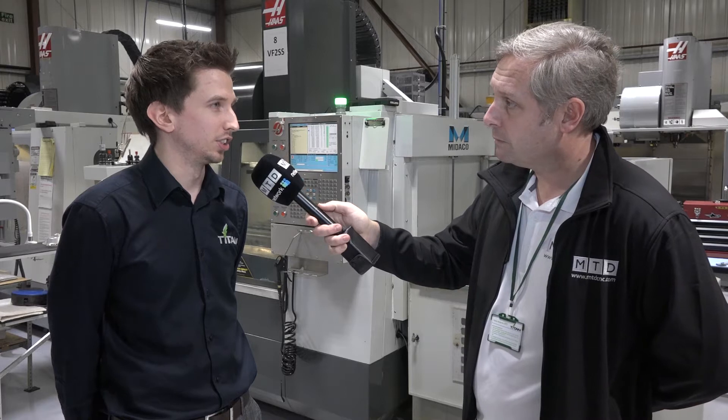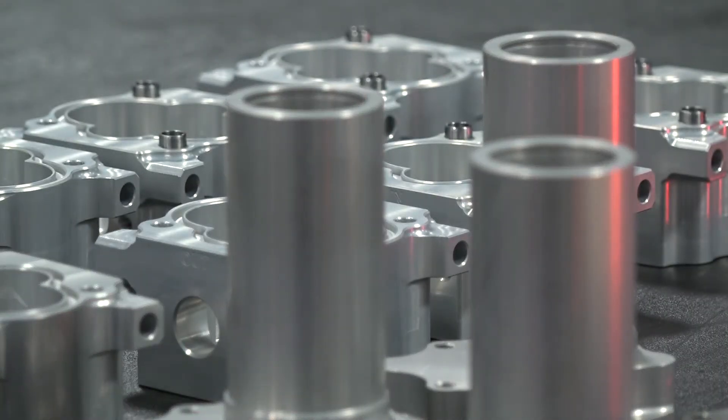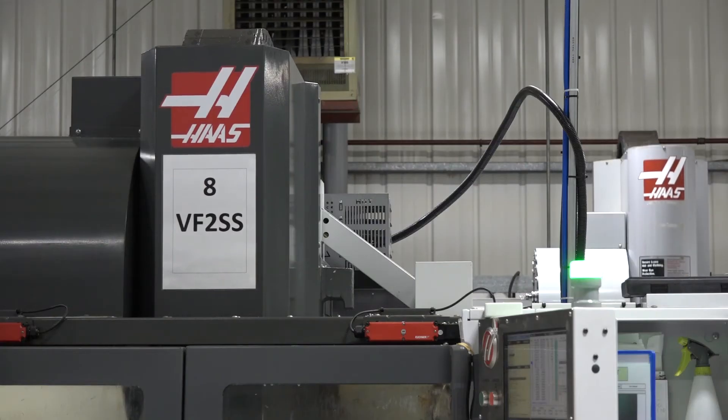And what materials do you work on? So across the range we have aluminium, plastics and a lot of steel work we do, so we cover most areas. And then what industries? So mostly motorsport and automotive. We also have some dealings with marine and aerospace.